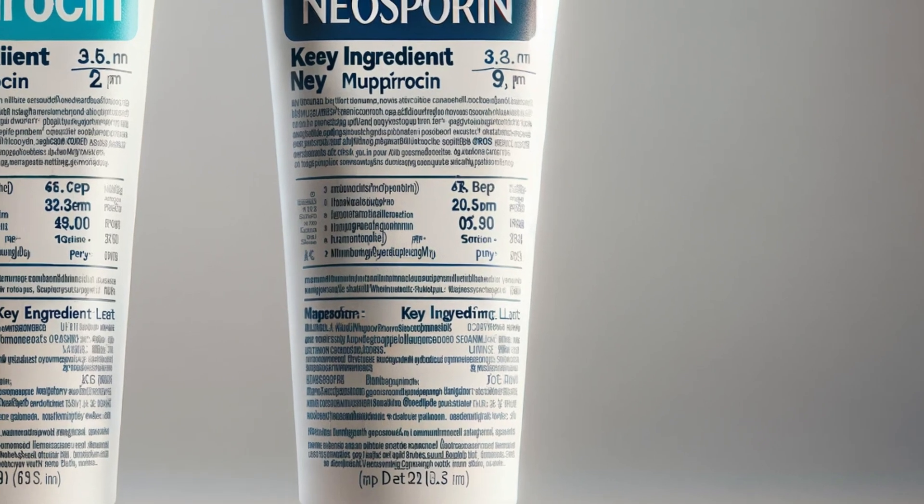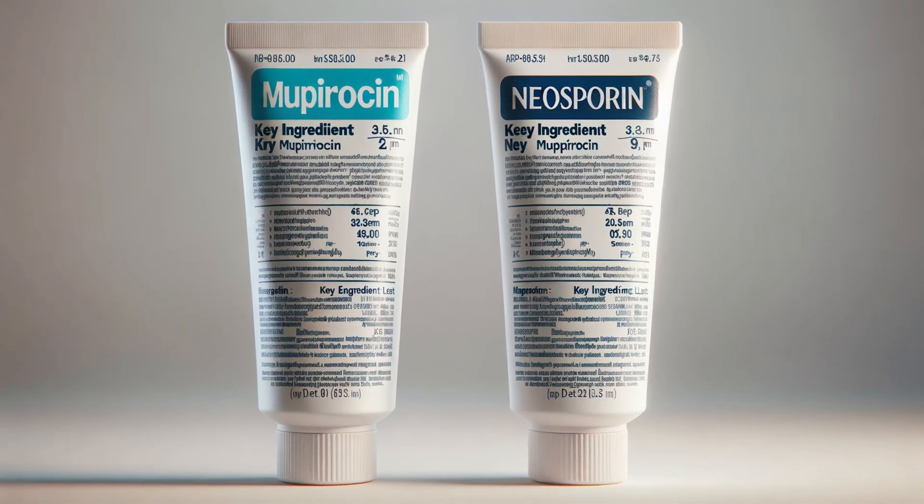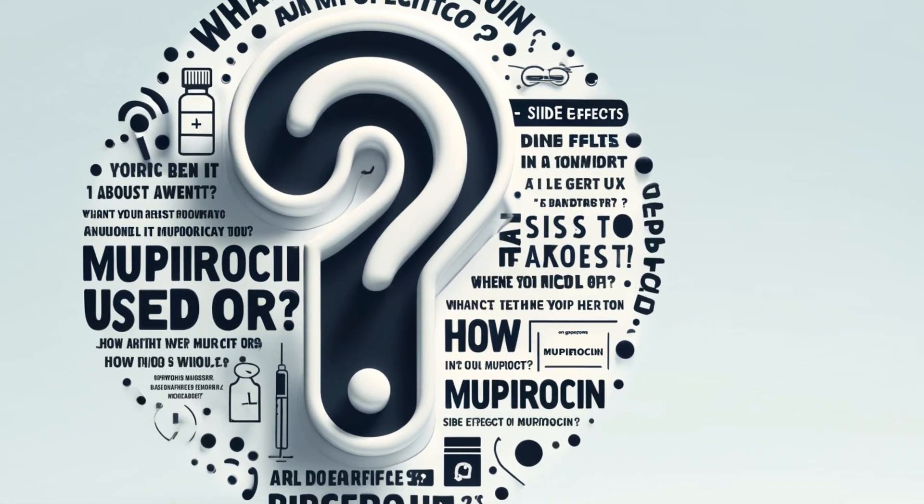Mupirocin and Neosporin are sometimes confused, but they have significant differences. Neosporin is an over-the-counter triple antibiotic meant for preventing infection on minor cuts and scrapes. Mupirocin, on the other hand, requires a prescription and targets more stubborn bacteria. While Neosporin is generally safe for minor injuries, it's not effective against the primary acne-causing bacteria and not intended for acne treatment.